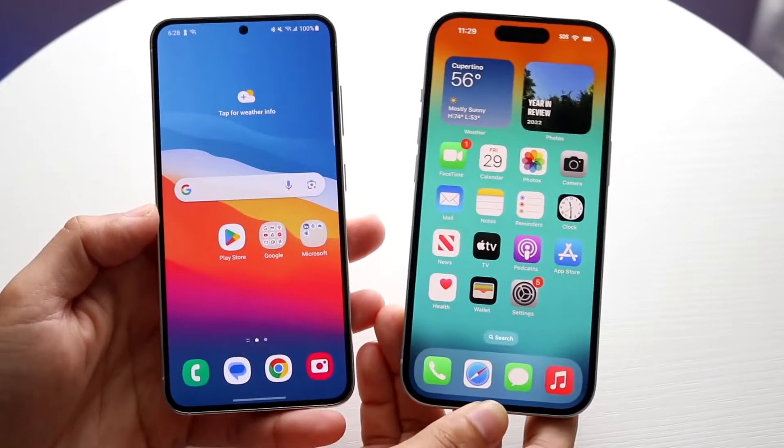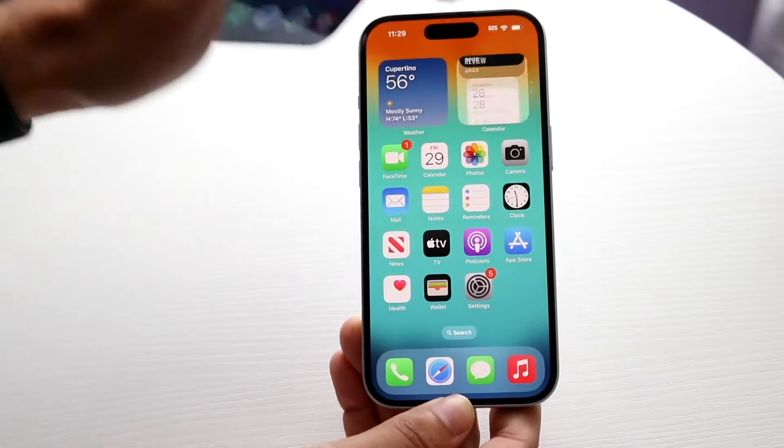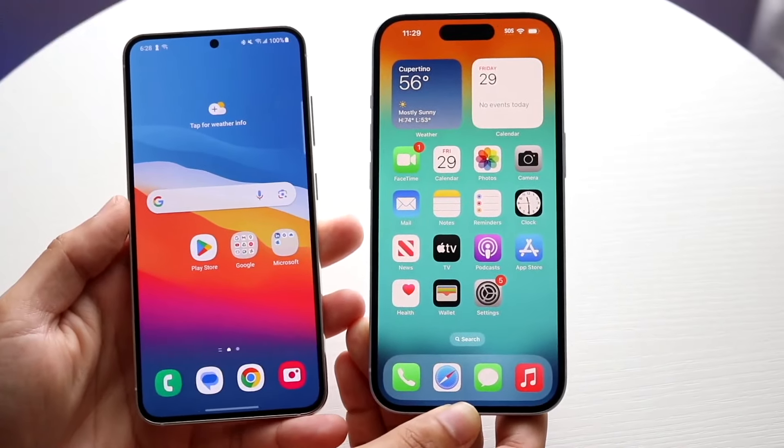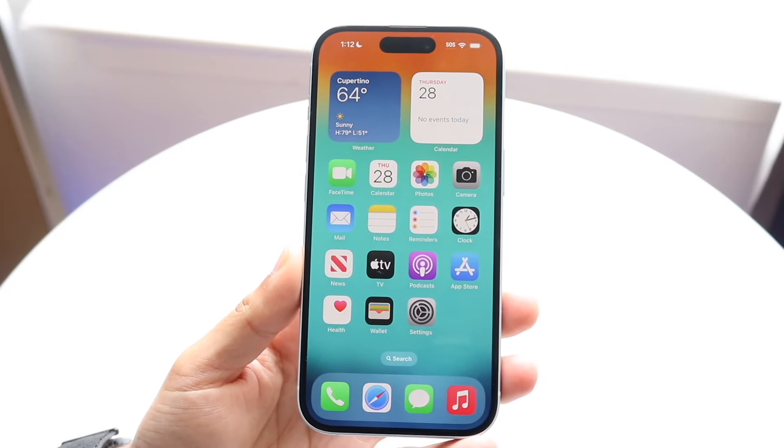So as most of you know, Samsung — the Samsung Galaxy S24 has just came out. But did you know that there are lots of features that even the older iPhone 15 basically has that the Samsung Galaxy S24 doesn't actually have? And we'll talk about that throughout this video.